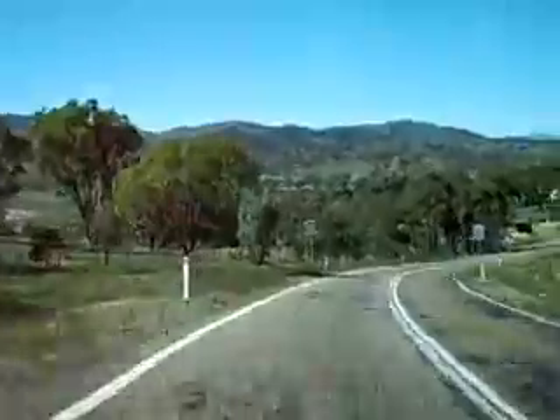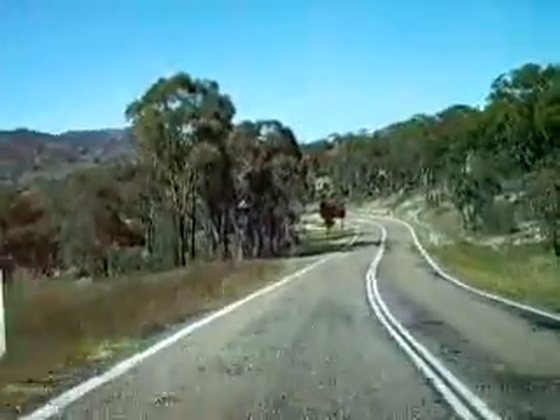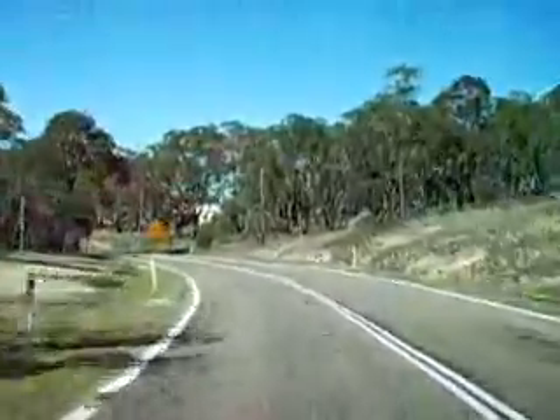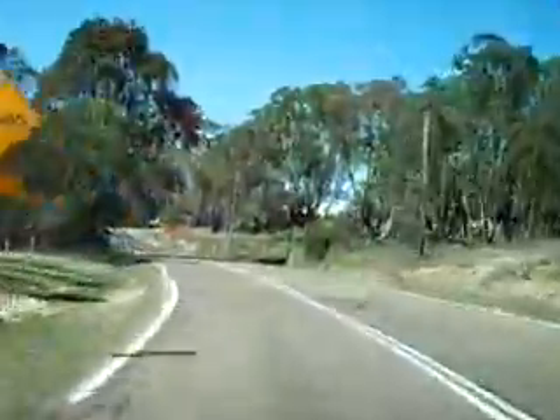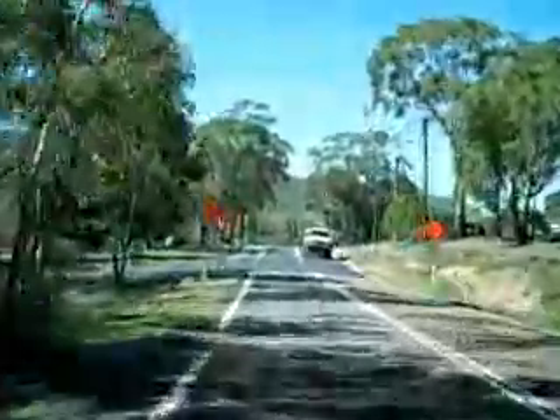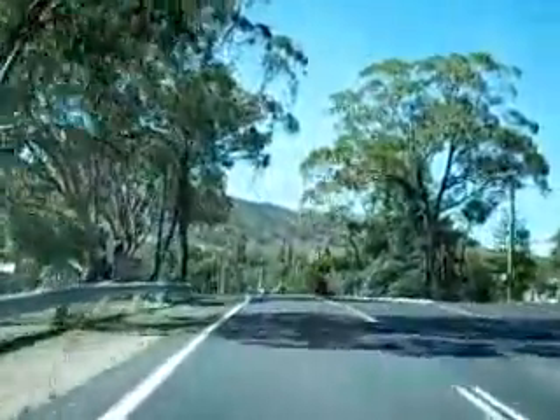Like much of this part of Canberra, the bushfires came through here, but Tharwa was saved fortunately. Tharwa was established in 1862. The shop is up there to the right, and the school to the left.